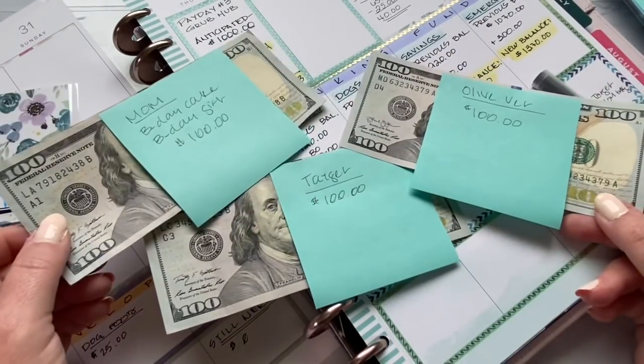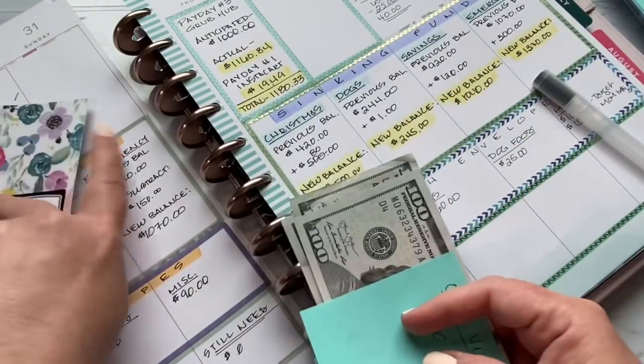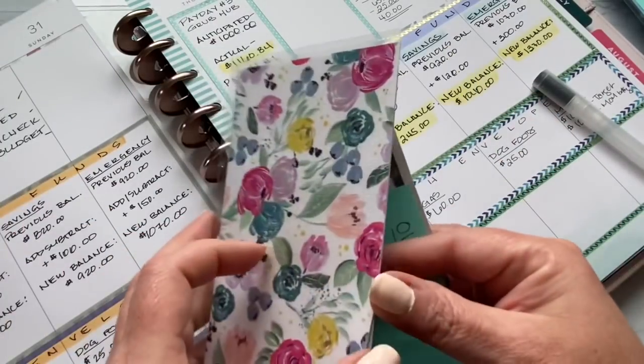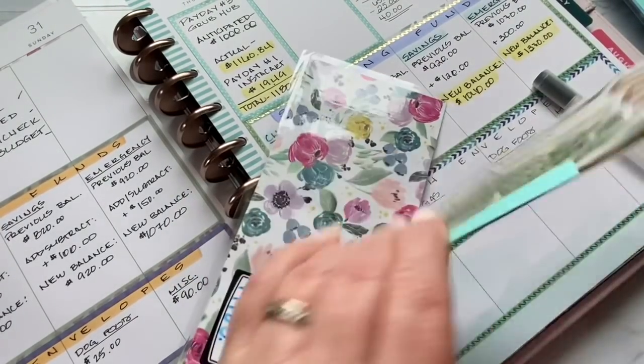These items I'm going to put in the miscellaneous envelope, and that's why I'm using the post-its so I can keep track of them. If I don't use it all, I can note on the post-it — maybe the visit was only $75 or what have you.